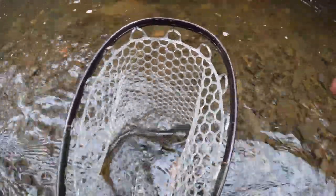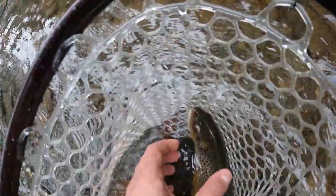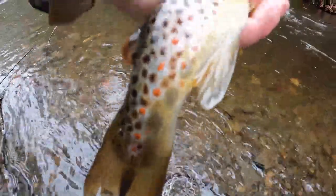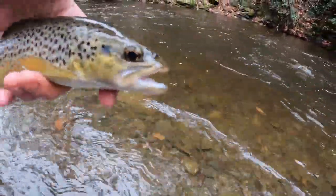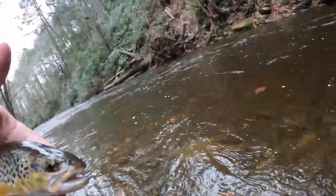So we just got a really gorgeous beauty of a wild brown. Excellent colors on this fish — wonderful reds. Take a look at this guy. Beautiful, beautiful colors. I'm going to put him at right about 10 or 11 inches — that's a solid fish. Let's get him out of here.